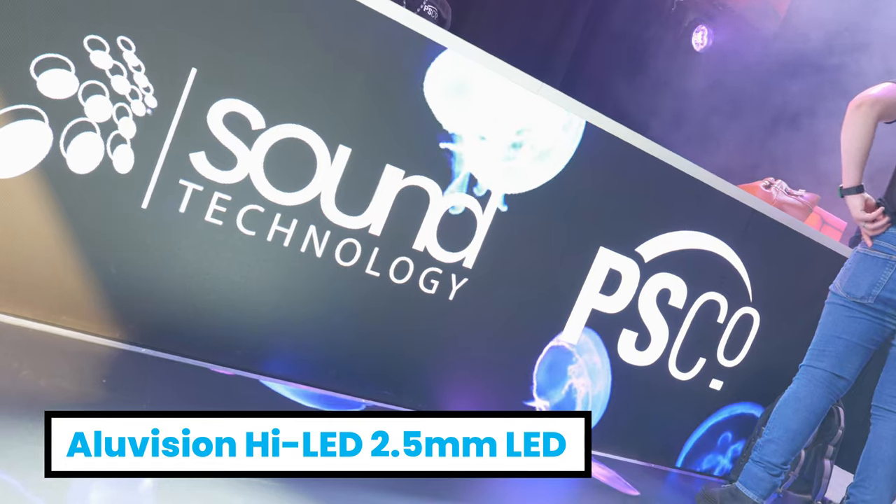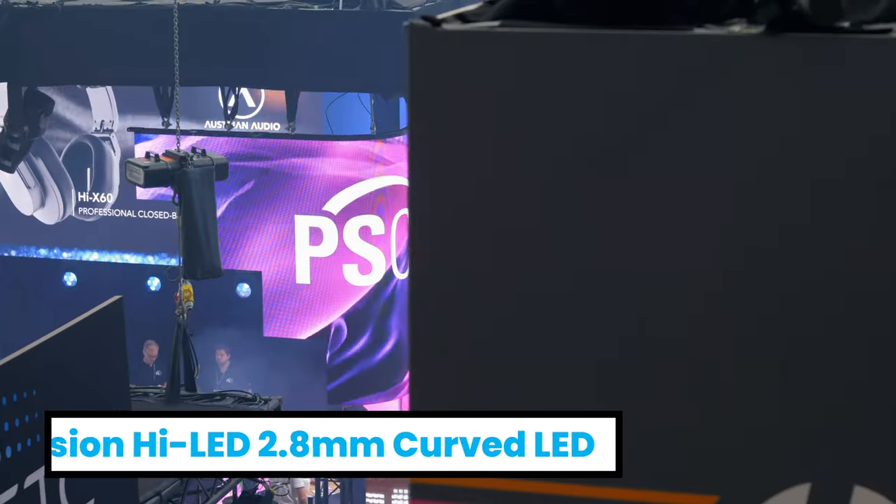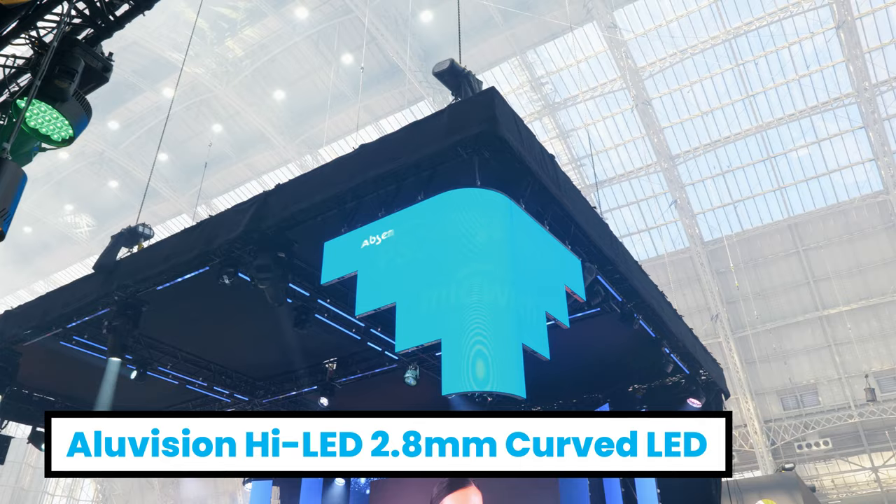Additional LED on our stand this year features from AluVision. We have a 2.5mm with seamless edges, a 2.8mm cube — 2.8mm pixel pitch — with curved and flat products flown above the stand.